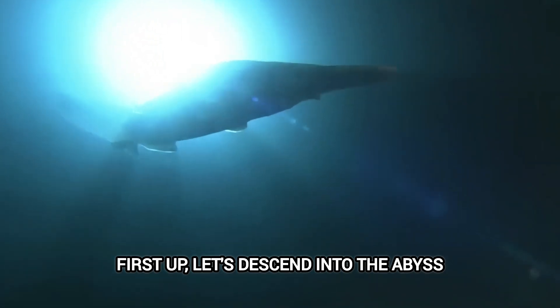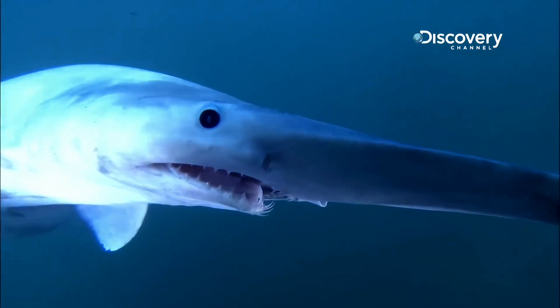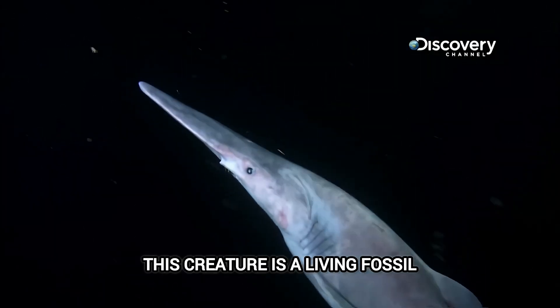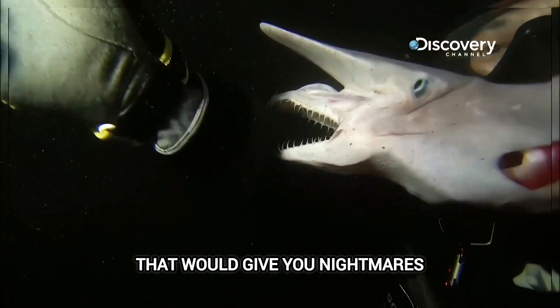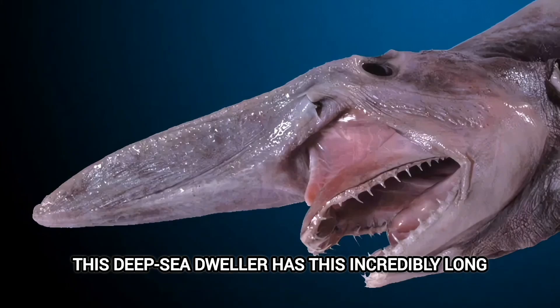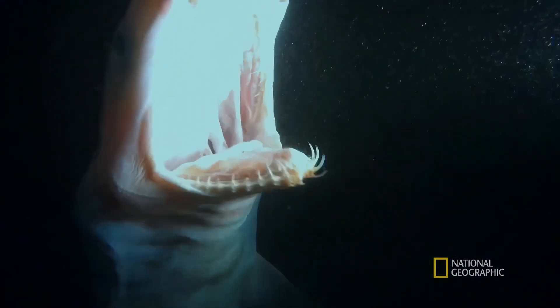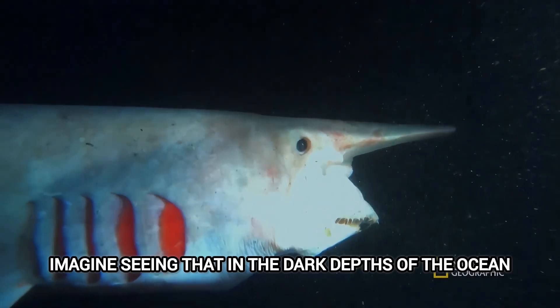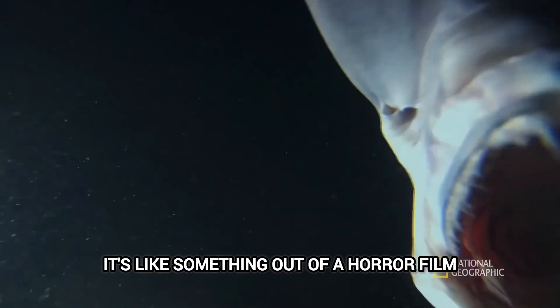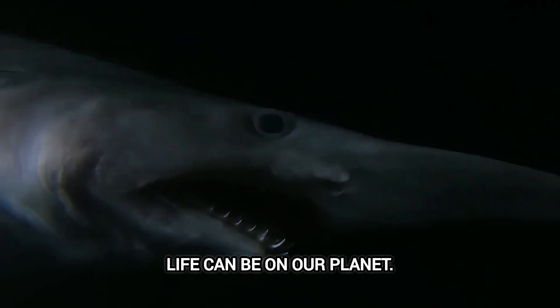First up, let's descend into the abyss and meet the goblin shark. I'm not saying this thing looks like it's auditioning for a role in Alien, but it kind of does. This creature is a living fossil — a relic from a time when the ocean was apparently populated by things that would give you nightmares. This deep-sea dweller has an incredibly long, flattened snout packed with sensory organs. But the real showstopper? Its jaw — it can literally launch out of its mouth to snatch prey. Imagine seeing that in the dark depths of the ocean. It's like something out of a horror film, but it's just how this amazing creature hunts. It's a testament to how incredibly diverse and sometimes downright bizarre life can be on our planet.